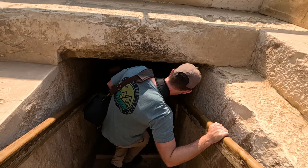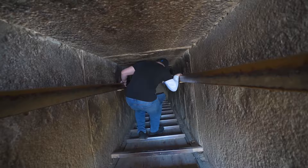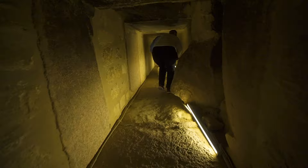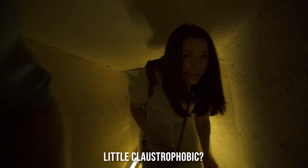A little tricky coming down these stairs. A little tight through here. No big deal, just cruising through a 5,000 year old pyramid. A little claustrophobic? No, keep going.